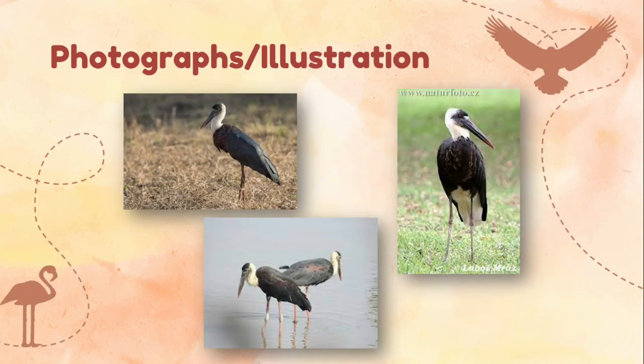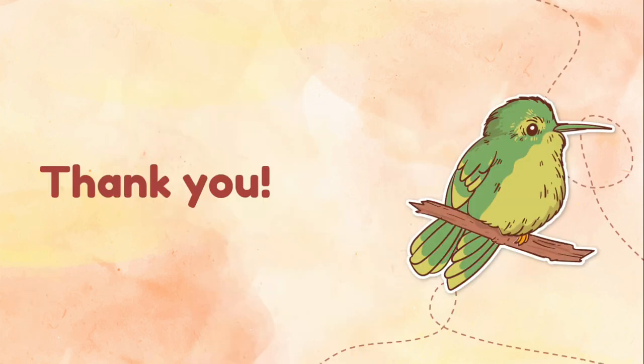Here are some photographs or illustrations of the species Ciconia episcopus. That's all, and thank you for listening.